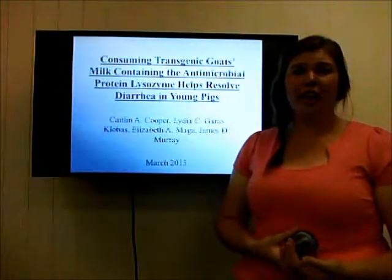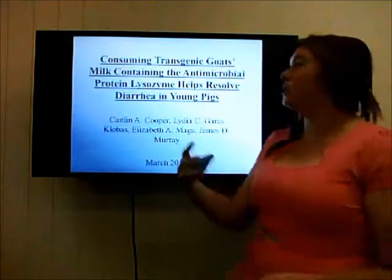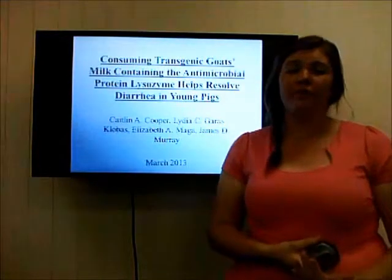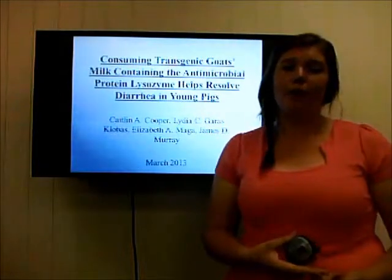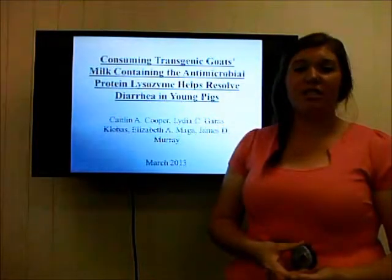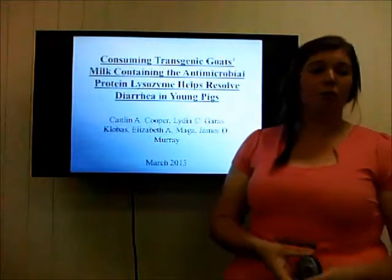Over 1 million children die annually due to childhood diarrhoea. The study titled 'Consuming First-Gen Goat's Milk Containing the Antimicrobial Protein Lysozyme Helps Resolve Diarrhoea in Young Pigs' was published in 2013. It was led by Caitlin Cooper, Linda Grass Clovis, Elizabeth Maga and James Murray. The aim of the study was to investigate milk containing lysozymes to treat diarrhoea in young pigs, which were used as models for humans.